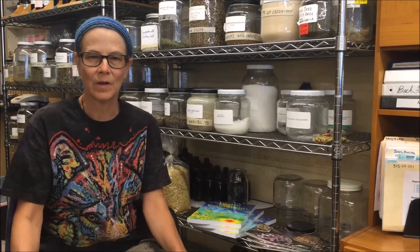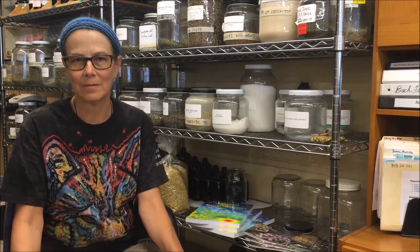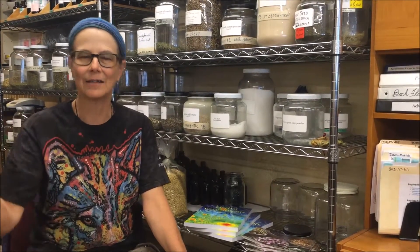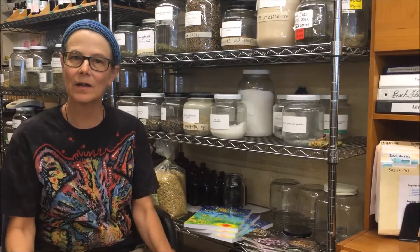Basically, we study Materia Medica. We have in-class lectures as well as independent study projects that parallel the lectures. We study hands-on medicine making. The course starts with two weeks of field botany, which is always very popular.